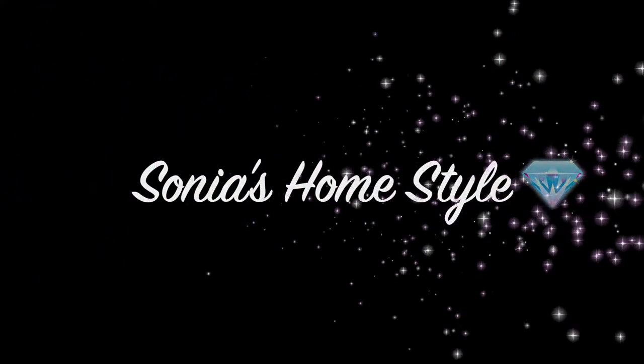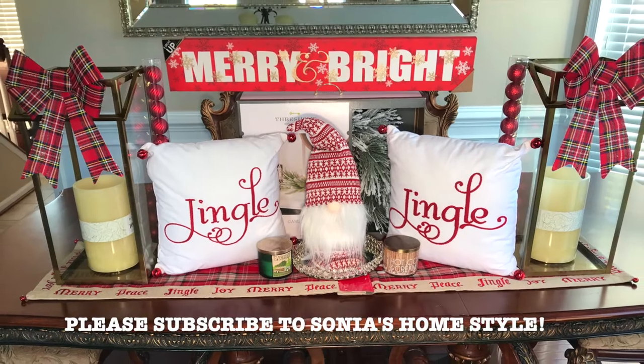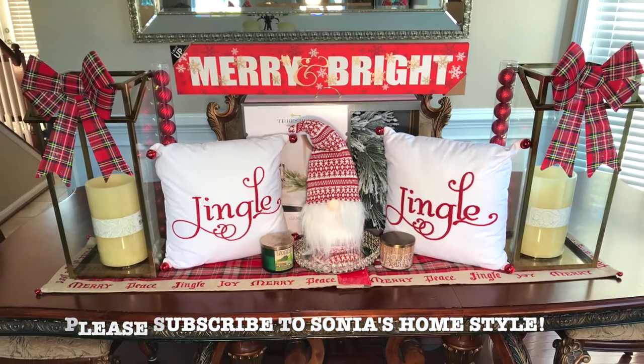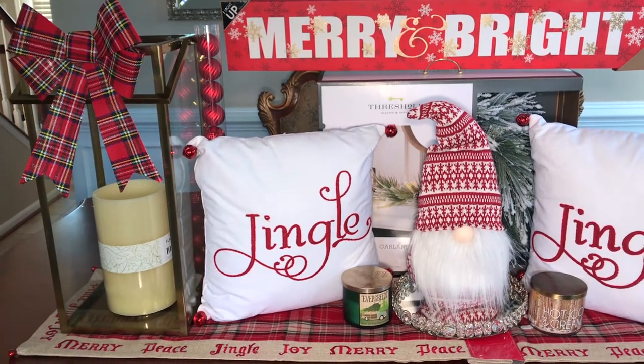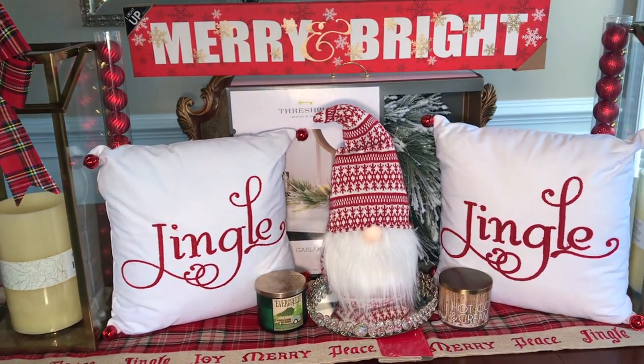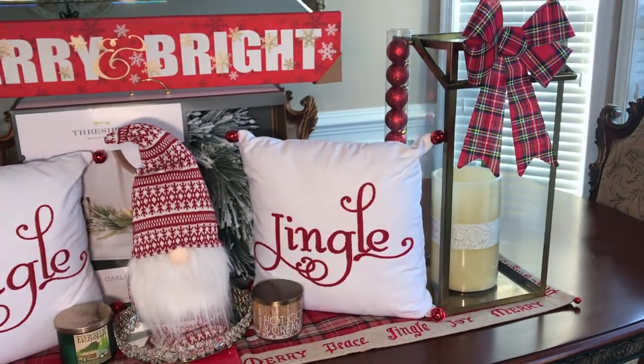Hello everyone and welcome to Sonia's Homestyle. I'm a little late with my Christmas home decor haul video this year, but I still wanted to quickly share some of my beautiful Christmas home decor finds. Make sure you check out my other Christmas videos to see how I decorated my home with these items. Please don't forget to subscribe to my channel and let's get started.